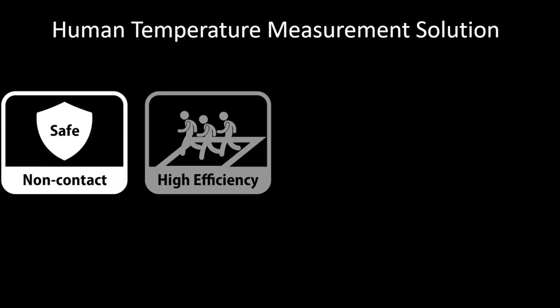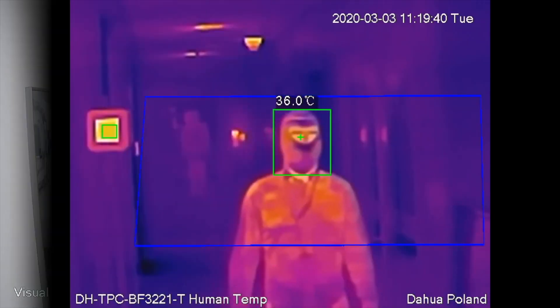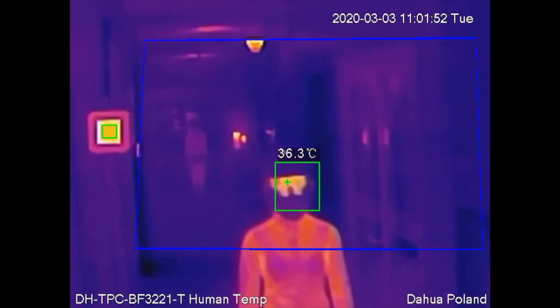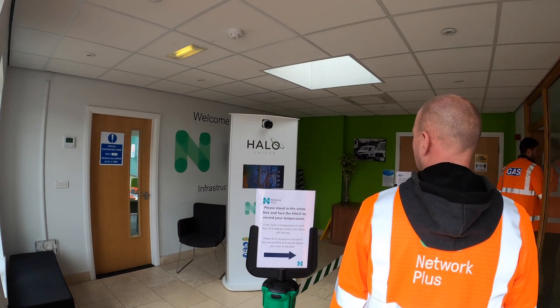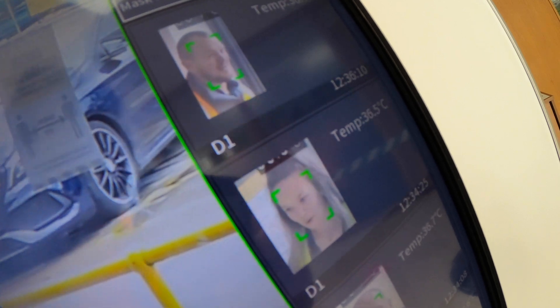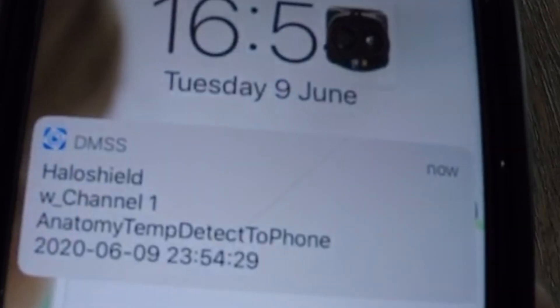The Halo Shield works from a distance of three metres and immediately captures a person's temperature, even if they're wearing a mask or face covering. It requires people to come into an entry point, look at the Halo machine, and it records their temperature at that point in time. If anyone's over the temperature criteria, it records that, tells them at that point in time, and also sends a message to say that that individual has an elevated temperature.